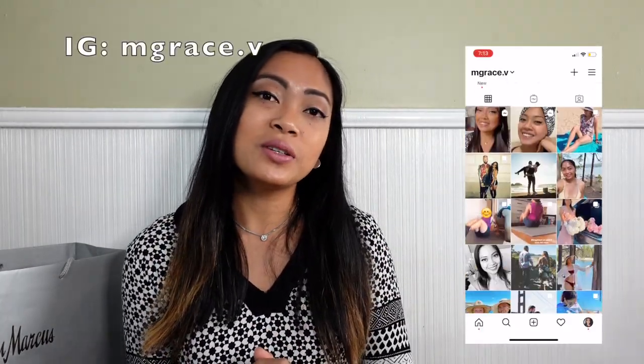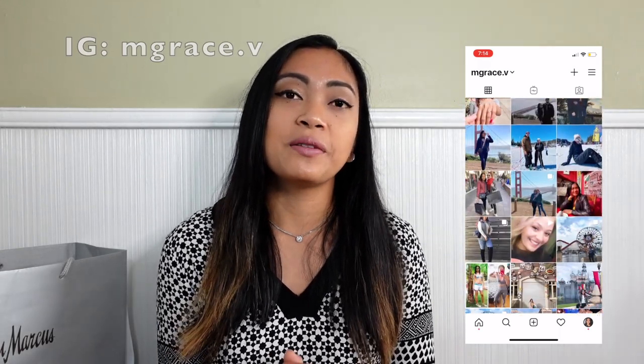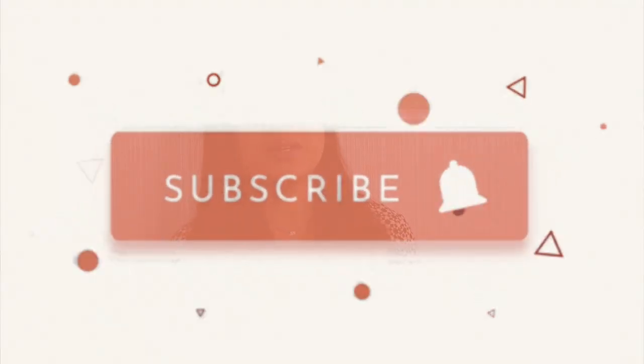Hi guys, welcome back to my YouTube channel — it's me, Grace. For today's video I'm gonna be showing you guys my first ever Chanel purchase. I'm very very excited because this is my first time owning a Chanel. Before we proceed, if you guys can follow me on my Instagram account it is mgrace.v, and if you want to see more of my videos please subscribe to my YouTube channel.